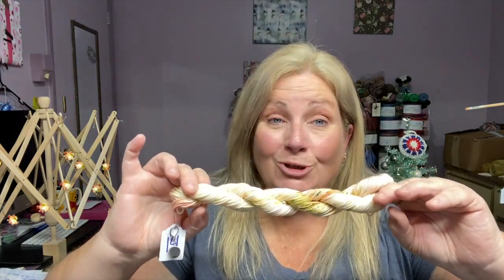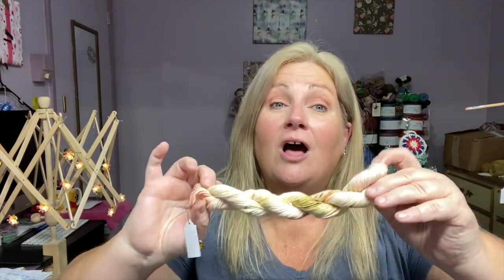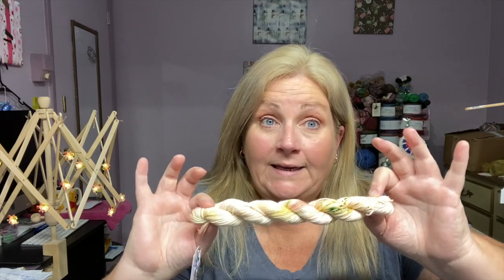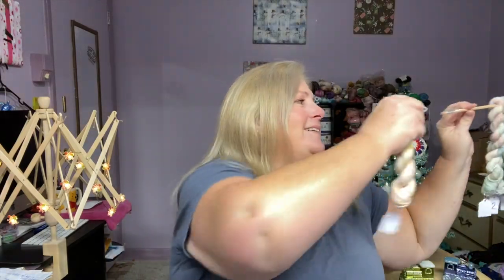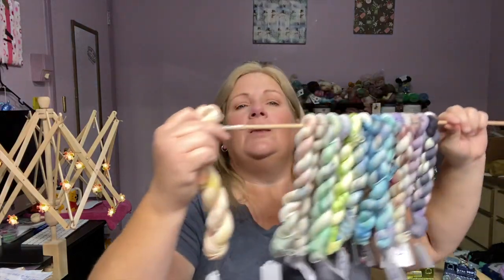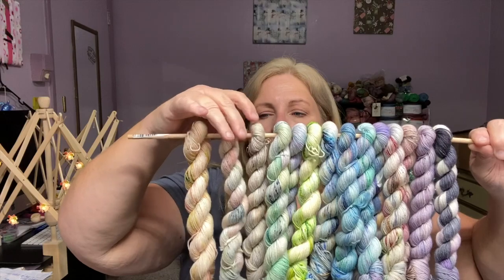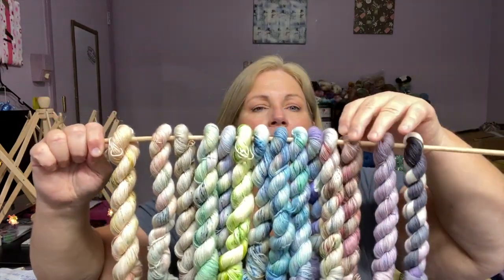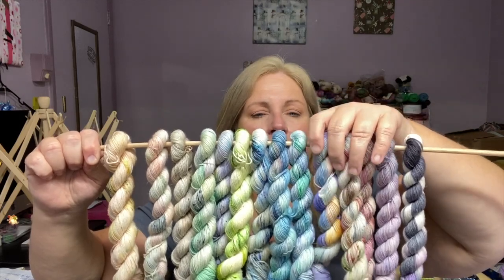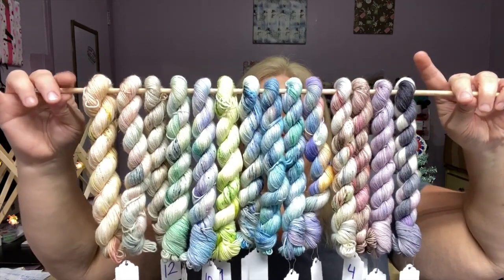Day 14 of Felicity Yarn Studios Christmas Advent 2021 featuring the artwork of Georgia O'Keeffe. Let's put it on our handy dandy little wooden dowel. I'll spread them out a little bit so you can see them better. Here's day one all the way to day 14.